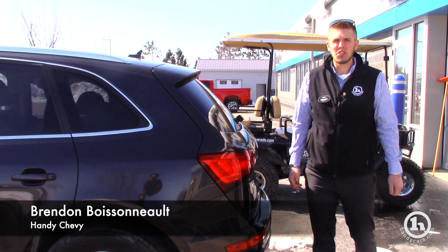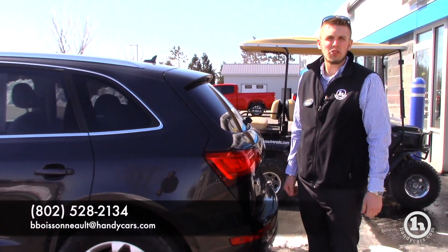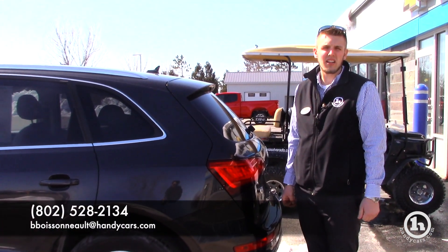If you have any other questions, you can reach me here at 802-528-2134 or at bboysonhandicars.com. Thank you very much.